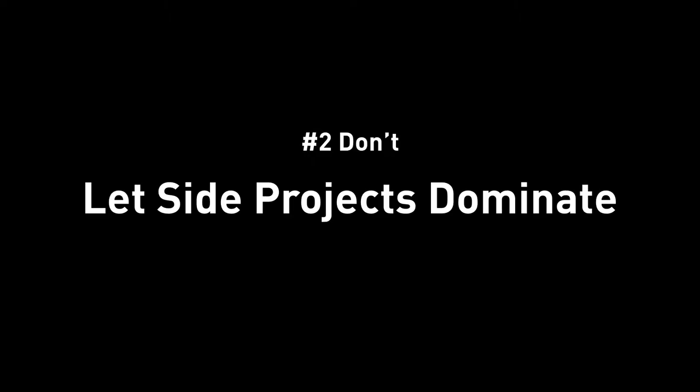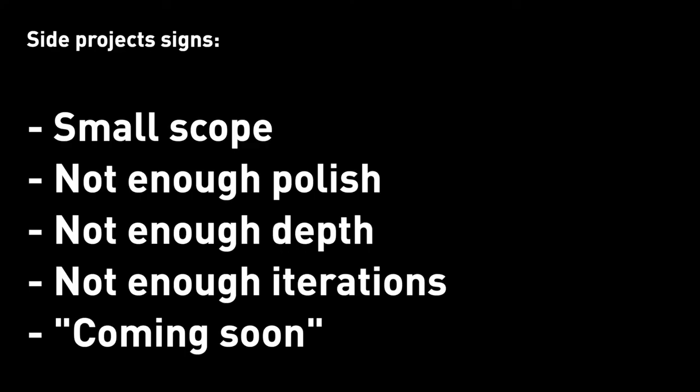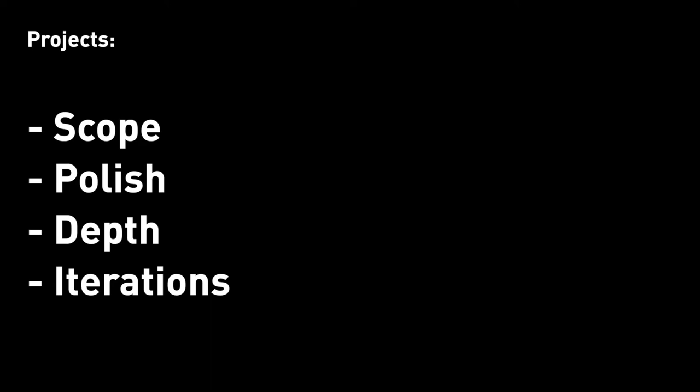Number two: don't let side projects dominate. In your portfolio, you're probably showing between three to nine projects. All the projects you've done in school or outside of school in your personal time are competing for those slots. Projects with small scope that don't have enough polish, depth, or iterations — or projects marked 'coming soon' — are not very useful in convincing people to hire you. The more of those projects you have, the more they will dilute the quality of your portfolio. Iteration, thought process, polish, and depth are everything a hiring manager will be looking for, and small-scope projects won't have those. Even if you manage to talk about these projects with a potential hiring manager, you cannot elaborate too much because you have nothing to elaborate on.